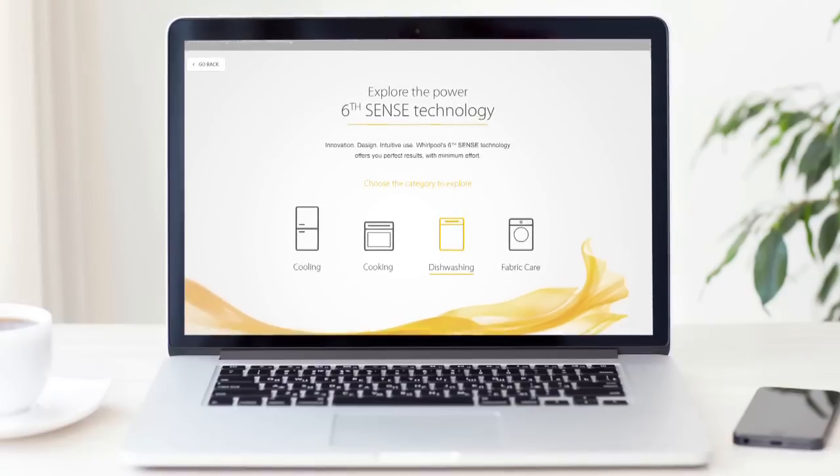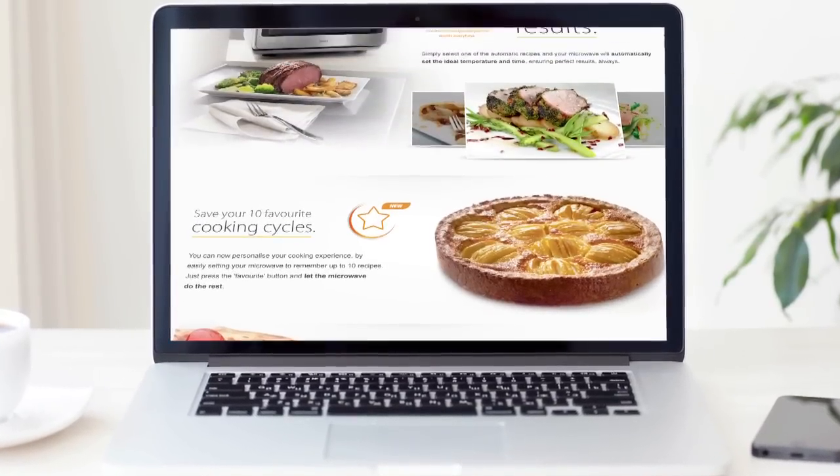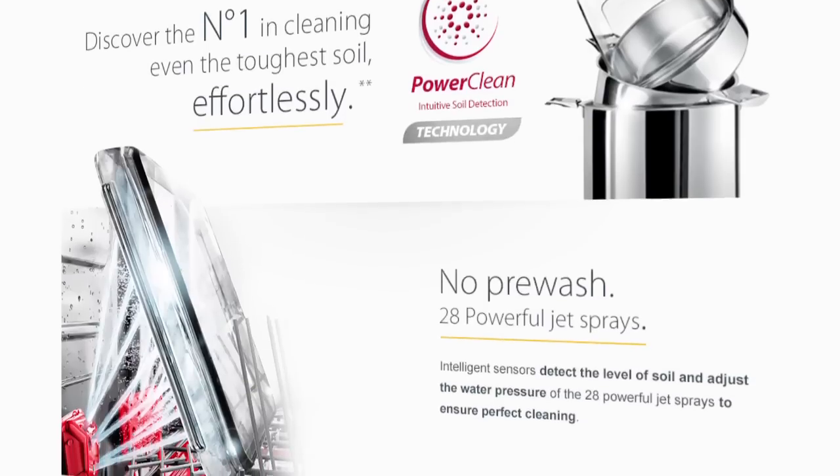Whirlpool products are at the forefront of innovation, and so we wanted to create a dedicated section so our customers can read and learn about everything that we've created and what's coming in the future.